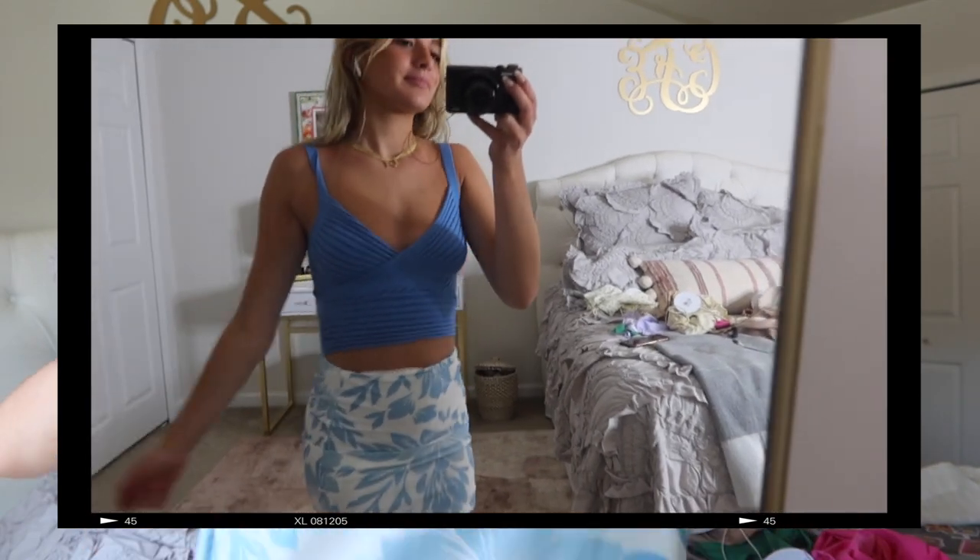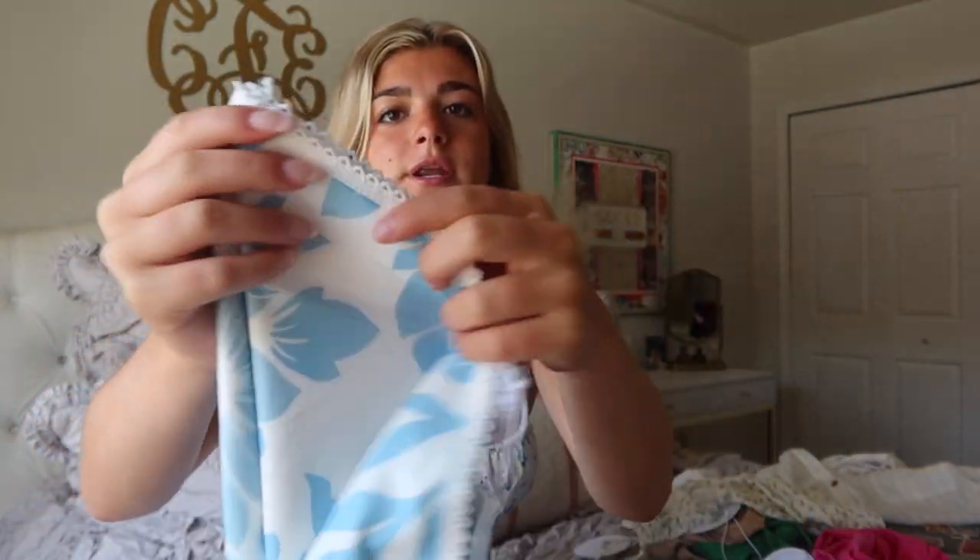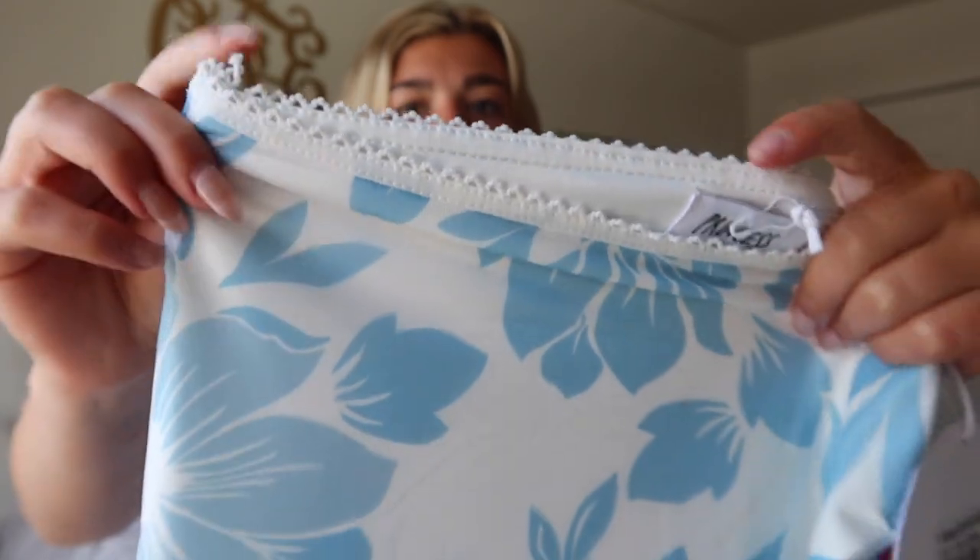I got this set to wear together or separate. I'm in love with this skirt — I'm such a skirt girl. It's this light blue and white flower design with really cute white detailing at the top. Some skirts are so uncomfortable, but this is probably one of the most comfortable skirts I've ever worn. I have so many skirts from Princess Polly because they match with so much and are cute dressed up or down.